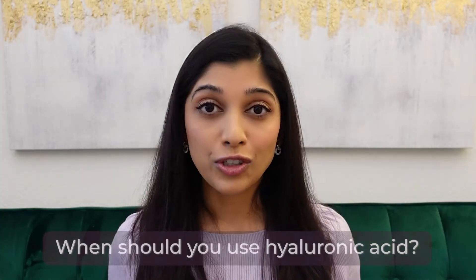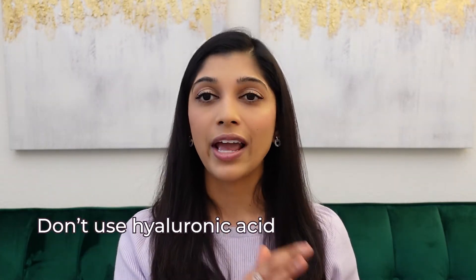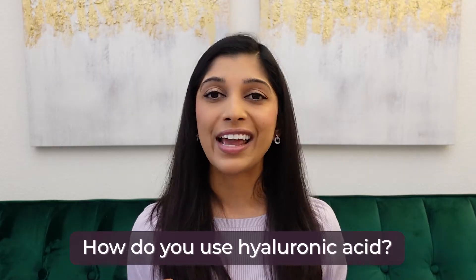When should you use HA? You can use it before big events like weddings — I used HA one or two days before my own wedding to give my skin that plump, dewy glazed donut appearance. You can also use it anytime your skin barrier is broken or damaged, or if you have dry skin and need that extra moisture kick. What you should NOT do: don't use HA every single day, and don't layer multiple products with HA. You don't need an HA serum, a vitamin C serum with HA, and then a moisturizer with HA — that is too much. If your vitamin C or moisturizer already contains HA, you don't need an extra HA serum.